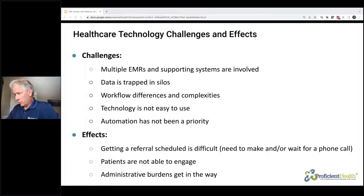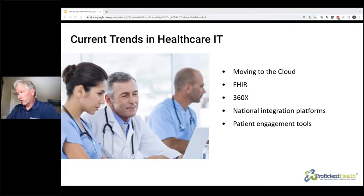Key points in summary: clinical referrals are complex with a lot of moving pieces. Unlike other industries, multiple entities need to work together to coordinate a referral. The net effects are difficulty in getting referral appointments scheduled and ultimately delays in scheduling and patients being seen. Next we're going to talk about some of the trends in healthcare IT — first, technology interoperability trends, and then patient engagement trends as well.